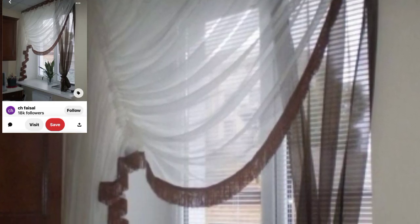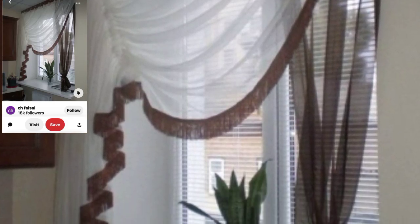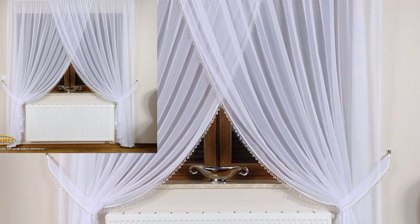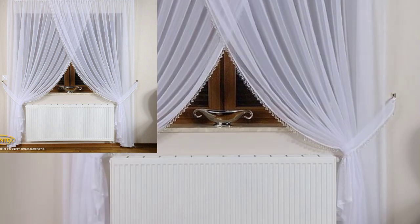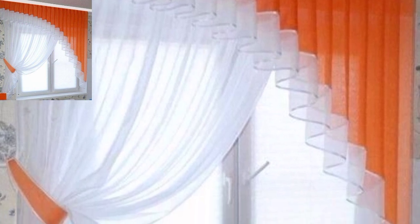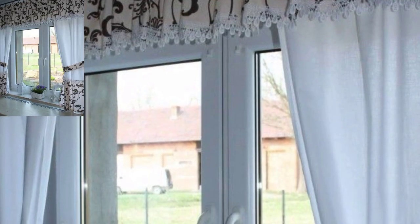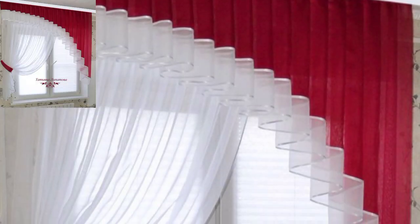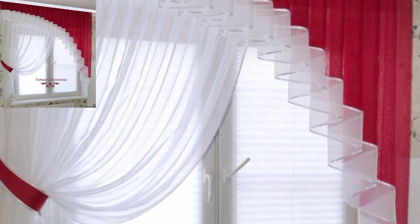Assalamualaikum warahmatullahi wabarakatuh guys, welcome back to my YouTube channel Decor Decor, which always provides a lot of different ideas and information. This is a very beautiful and informative video, so please don't skip any part because it provides a lot of ideas about your curtains.